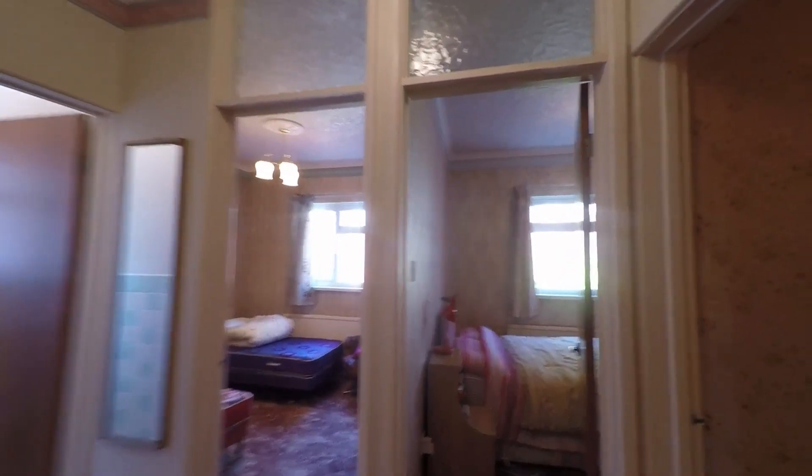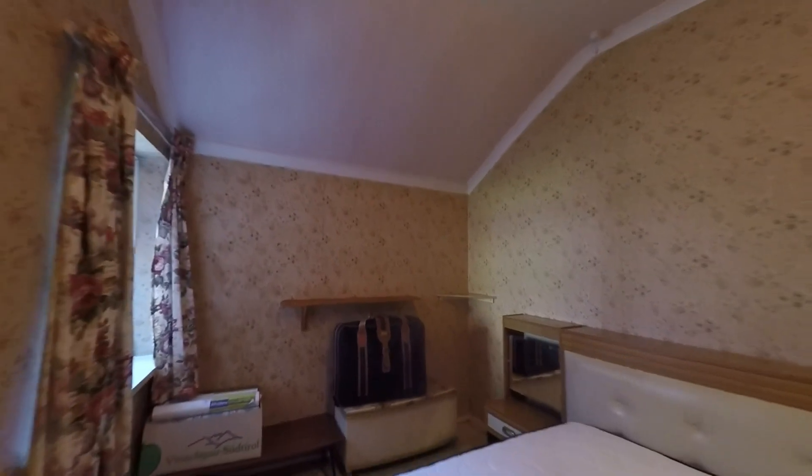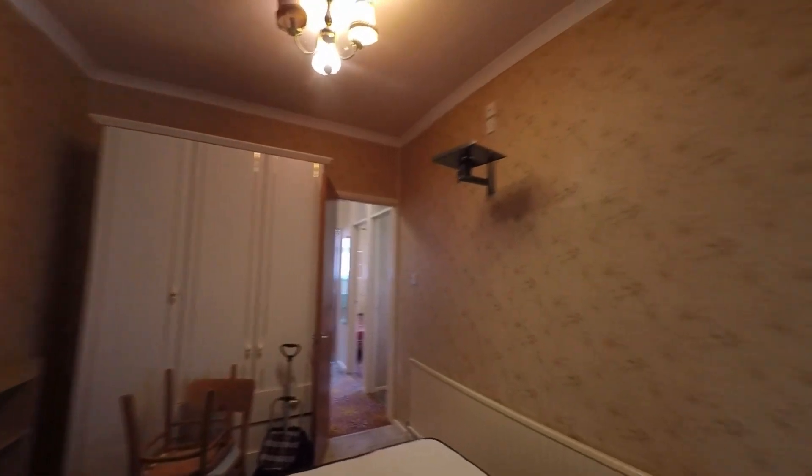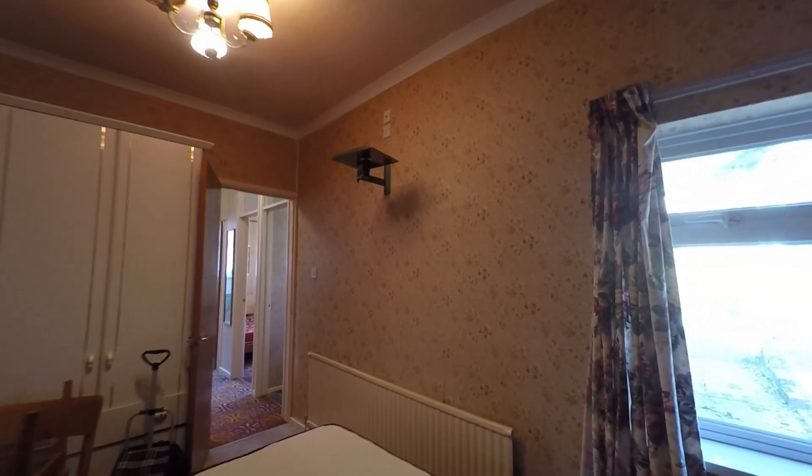Here we have the three bedrooms. Bedroom one is a very comfortable double with really good floor space — plenty of room for all required furniture — plus a nice large window to this bedroom as well.